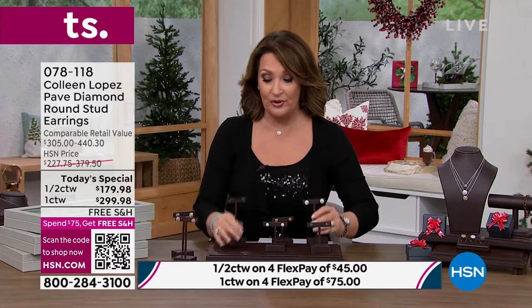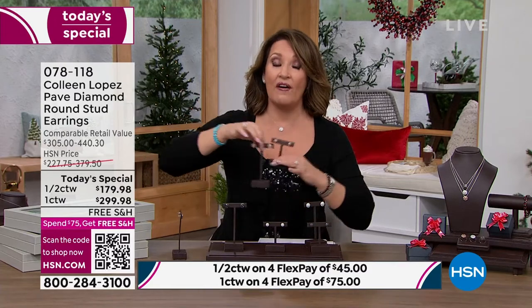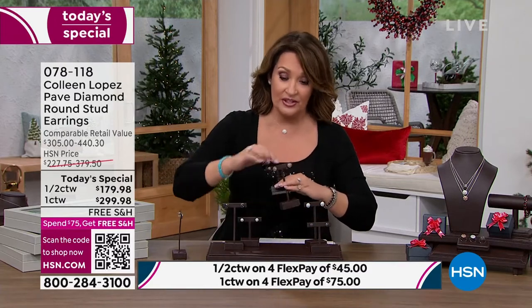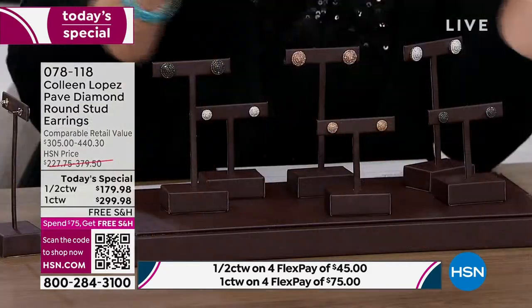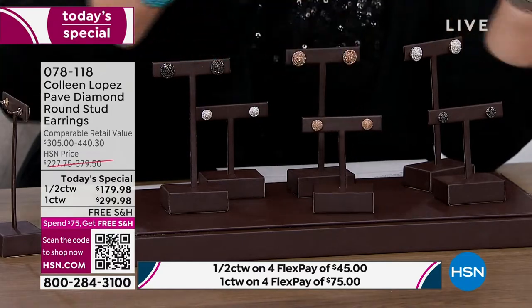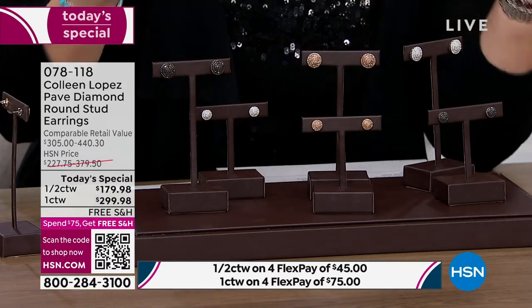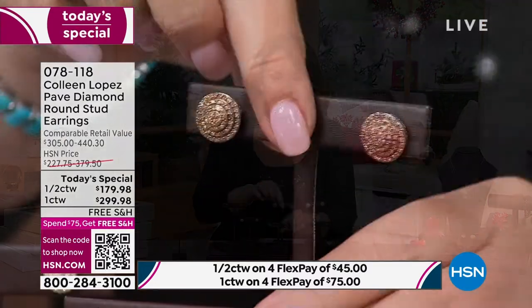Just spectacularly beautiful. I wanted you to know the champagne diamonds are very limited — about 400 or so, at $179. Nobody does this. You cannot buy this quality, this grade of diamond anywhere in this price range. This would literally be in the thousands of dollars to get this grade and this amount of carat weight.